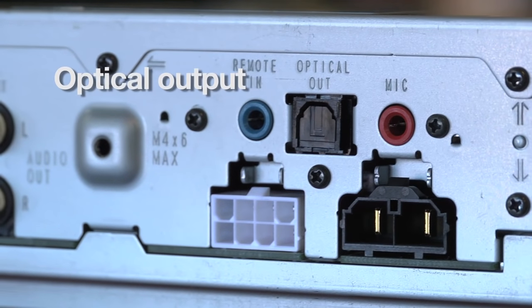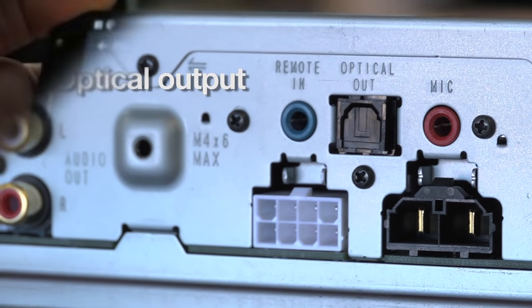We typically use digital processors in the systems we build, so we're excited about the fiber optic output that the GS9 offers. Skipping the initial conversion process retains fidelity even further down the line.